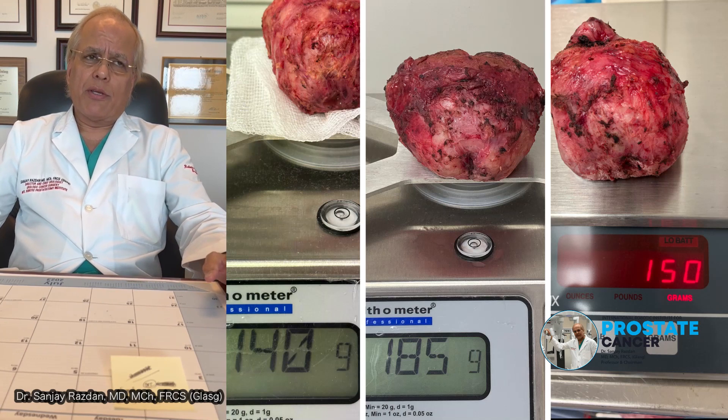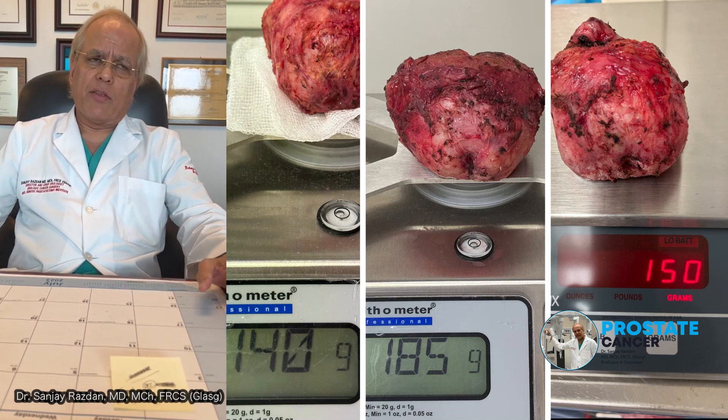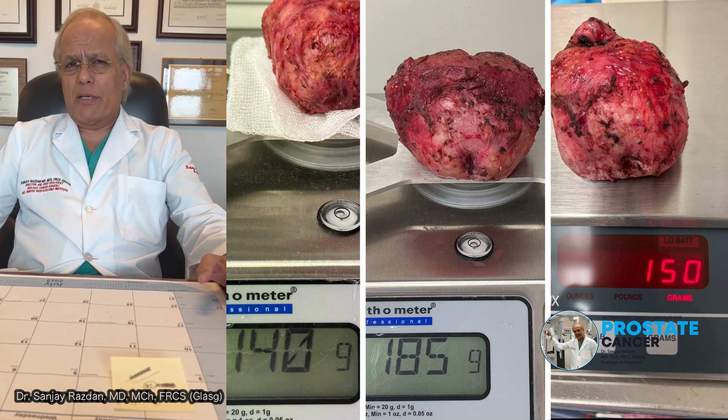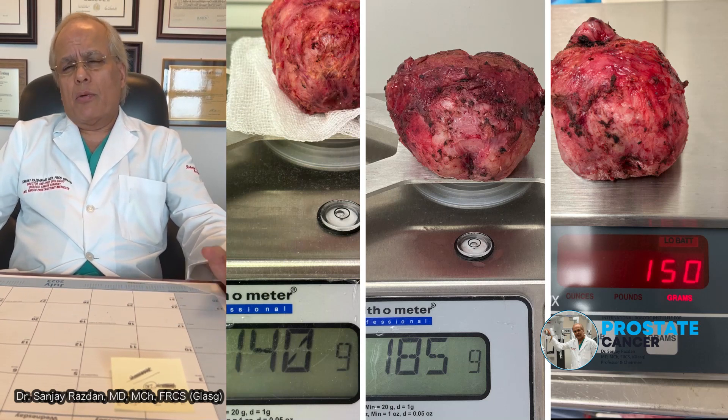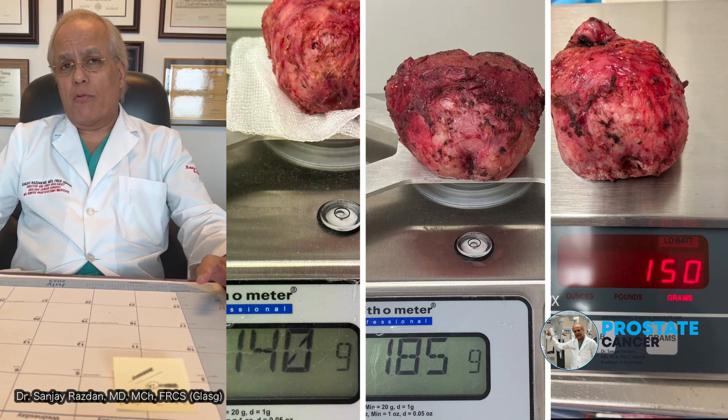It's imperative for the patient to understand that when you have a very large prostate and you've been diagnosed with prostate cancer, your options are very limited. A 200 gram prostate, for example, with significant prostate cancer, would not be a good candidate for radiation therapy or any of the other focal forms of therapy.